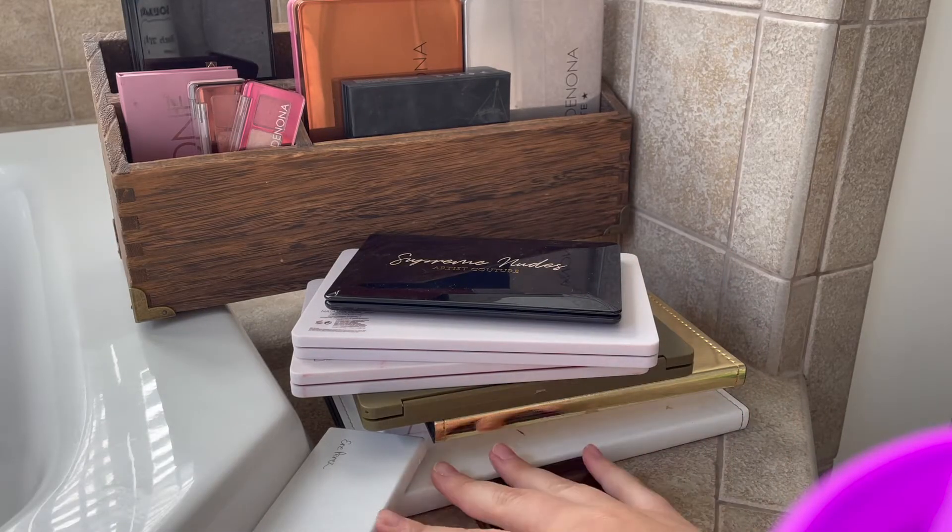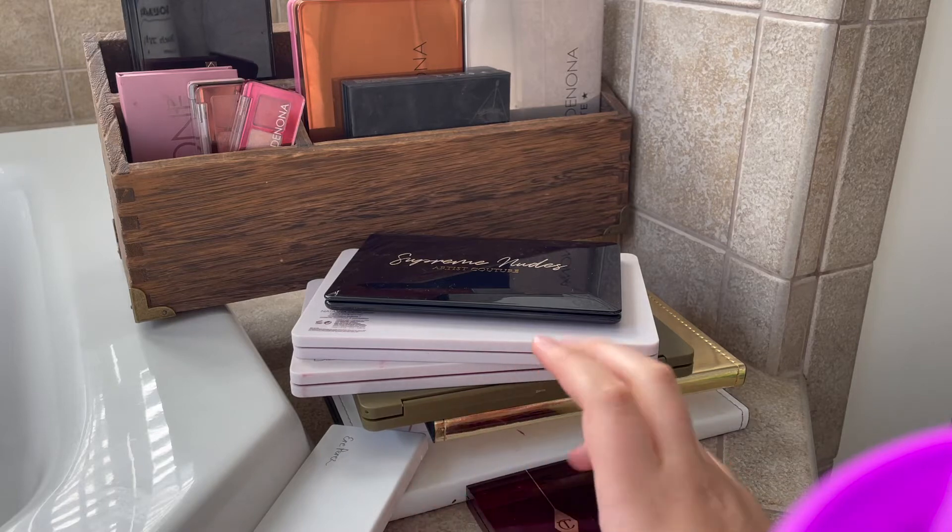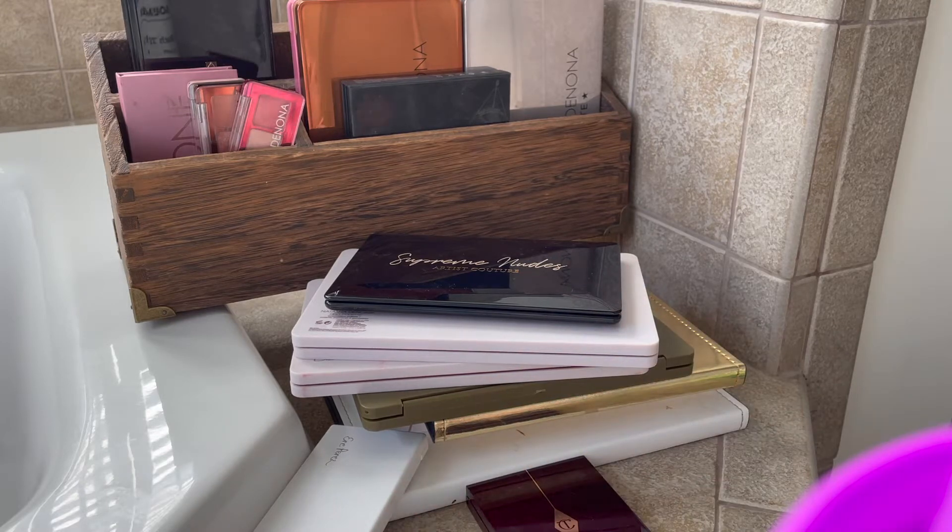Eyeshadow palettes are kind of stressing me out because I love eyeshadow a lot, but the truth is I don't really have time to do a lot of eyeshadow anymore and I am not really going places anymore where I'm wearing really fun and crazy eyeshadow looks. If you want to do that, absolutely go ahead — this is about me and my collection and how I use makeup. I just want to say that before we jump in because it's going to be really hard to get rid of some of these.